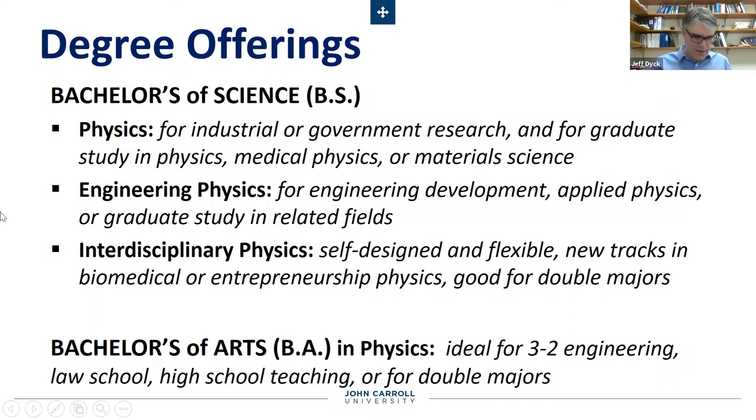I'll tell you a little bit about our individual degree offerings. We have three styles of physics major in the bachelor of science category: physics, engineering physics, and interdisciplinary physics. We also offer a bachelor of arts degree in physics. The bachelor of arts degree requires the fewest courses and makes it the most flexible, fitting in with a variety of different add-ons or allowing a broad training in other areas in addition to physics. The BS degree is much more in depth. For physics, this is good for people really wanting to go into scientific research or industrial research, and it's an excellent preparation for graduate study in physics. People use this degree to go into the fields of medical physics and material science as well.